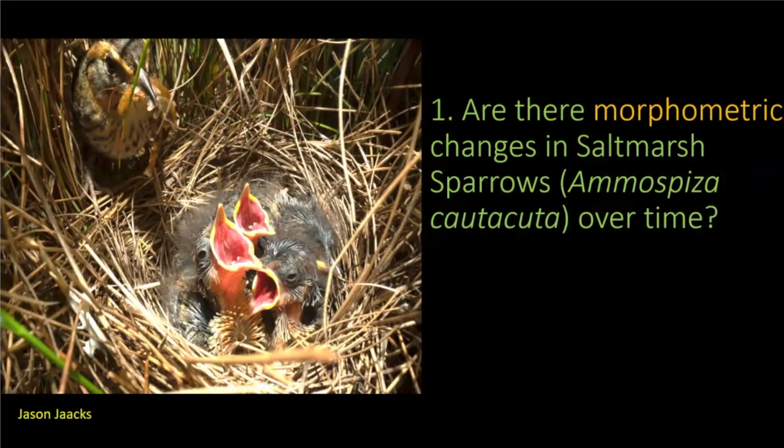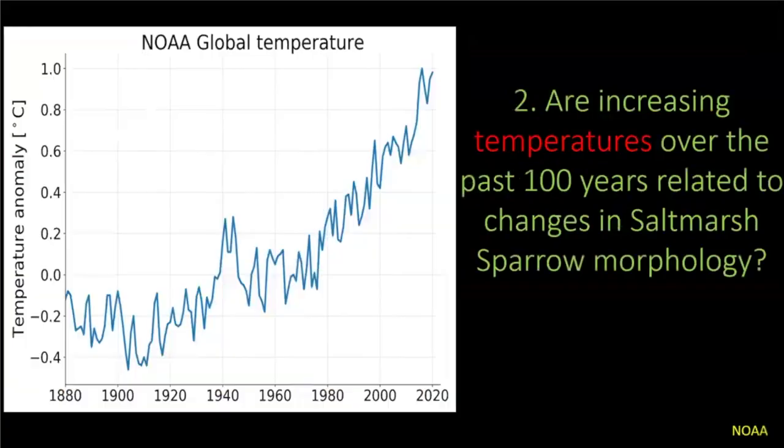We had two other questions. The first was: are there morphometric changes in the Salt Marsh Sparrow over time? And the second was: are these changes related to temperature change over that time?